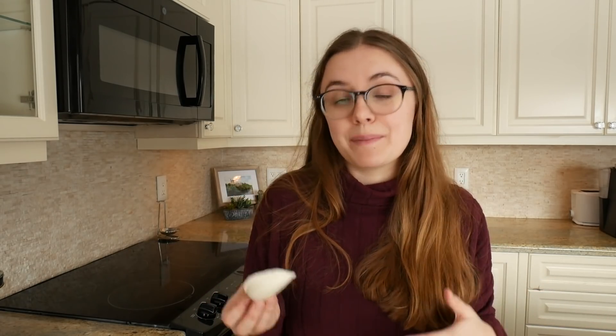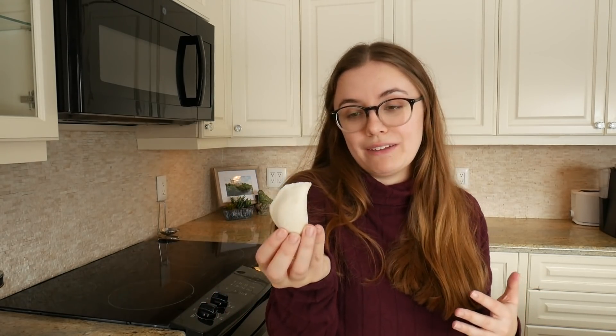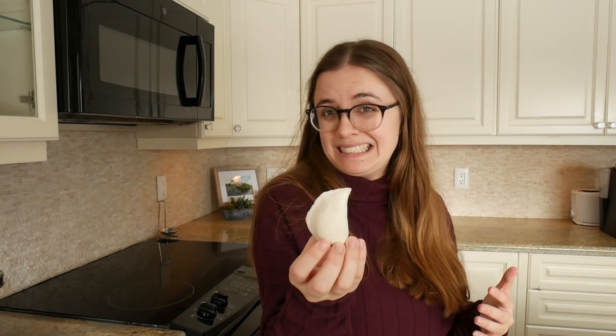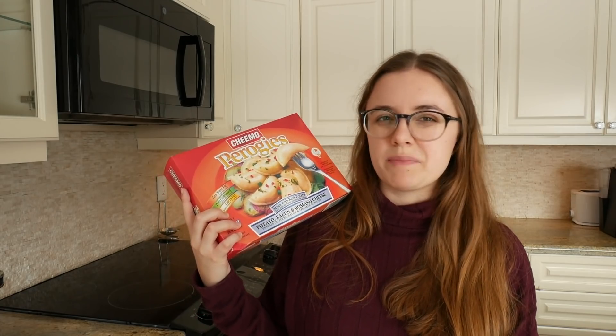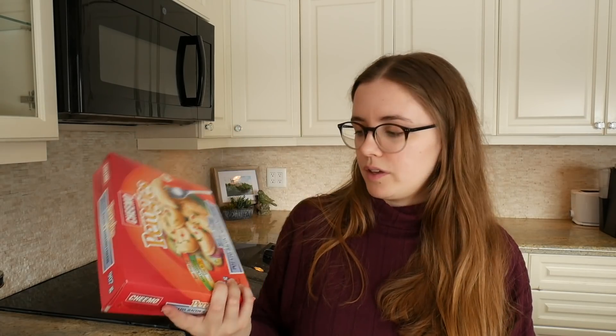Now, the one thing that's concerning is I haven't had these in a really long time, and I don't know if they're as good as I remember them. For today's pierogies, these are made with real potato. That's a good sign. It has potato, bacon, and Romano cheese inside. So that's exciting. It's usually a combination of potato, cheese, maybe a meat — that sort of thing.